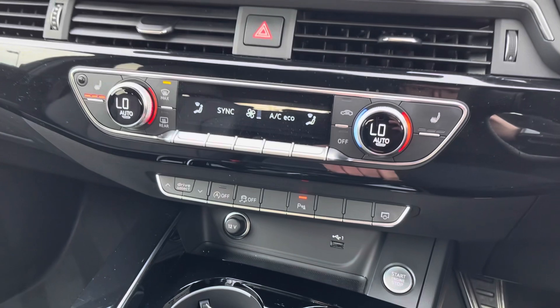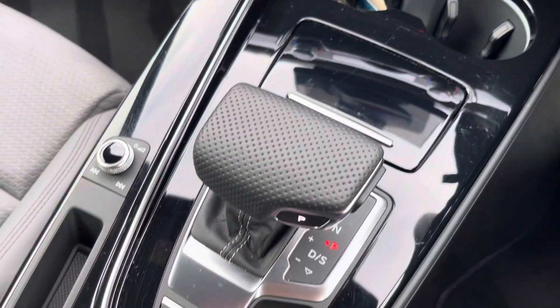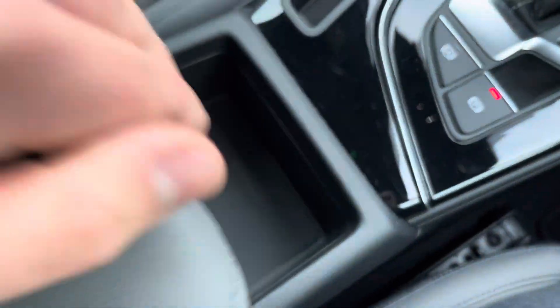Both seats are also heated for your extra comfort on those cold winter mornings. Dual cupholders as well as the leather-perforated gear selector also hold an electronic handbrake and a manually adjustable armrest with under-armrest storage.